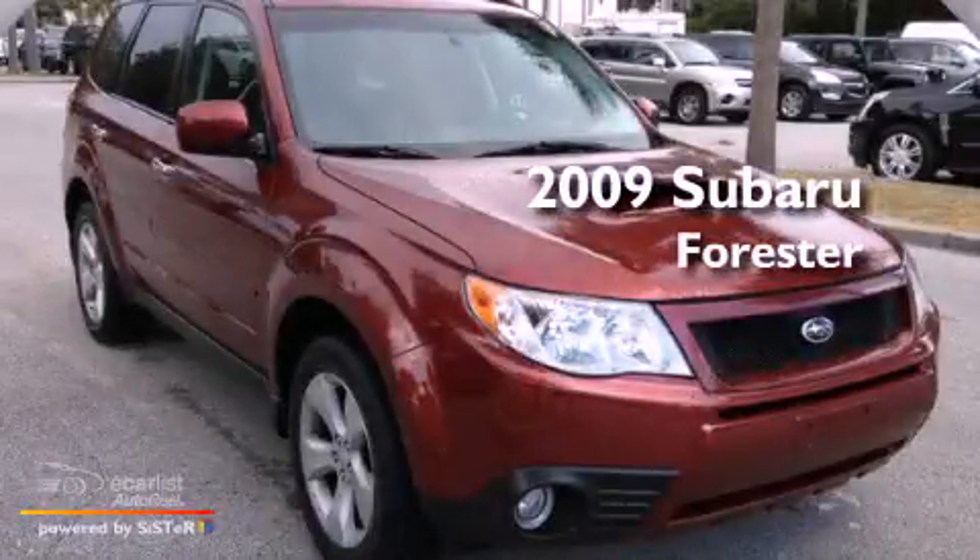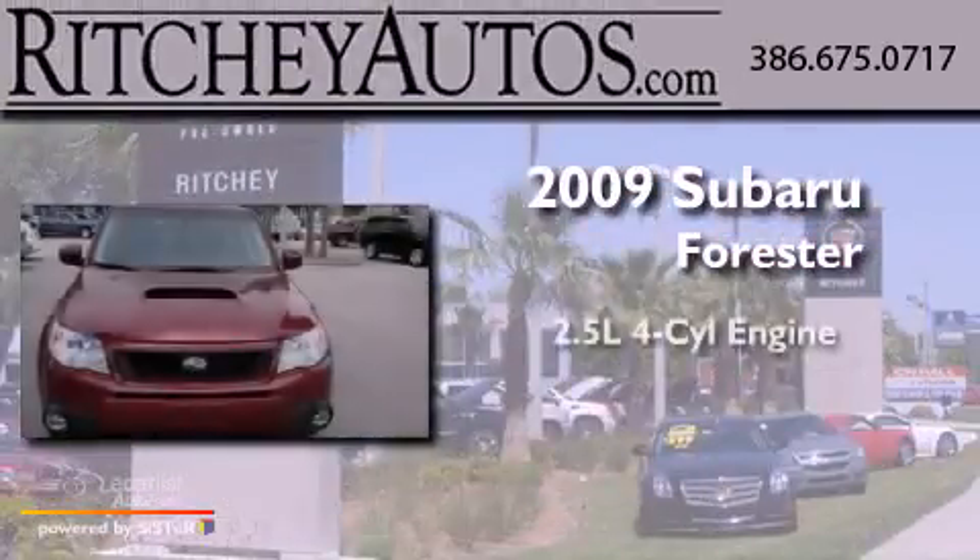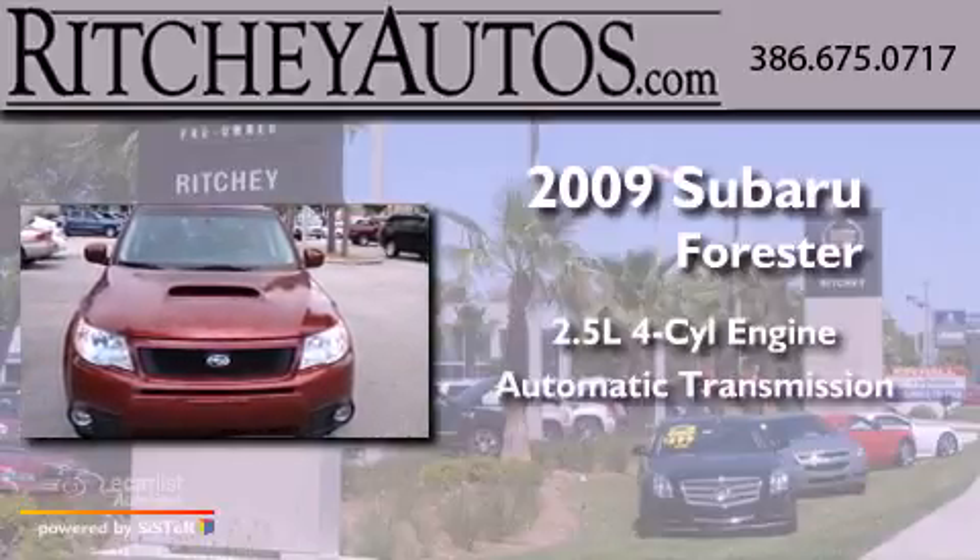This is a 2009 Subaru Forester. It has a 2.5-liter four-cylinder engine and an automatic transmission.